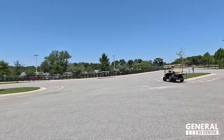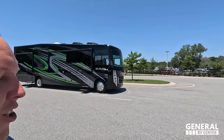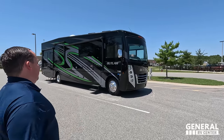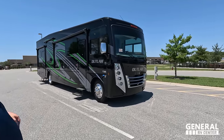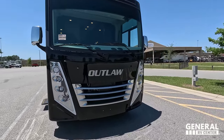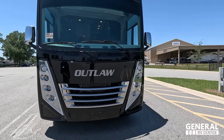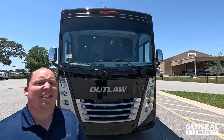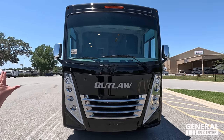You never see Class A toy haulers, and you definitely don't see them with that green. The green is mean and aggressive. The model is Thor Outlaw 38MB. The actual tip-to-tip length of this Class A gas motorhome is 39 feet 9 inches. This is a beast of a motorhome. I love the front windshield — it's its own category of Class A gas motorhome.